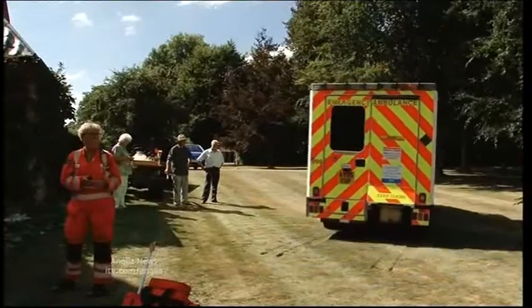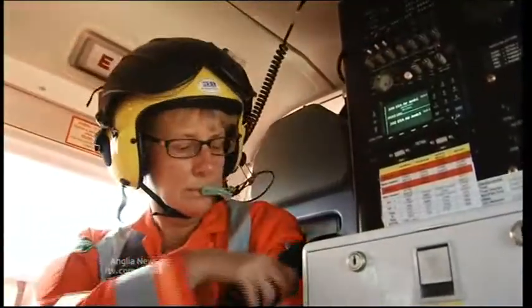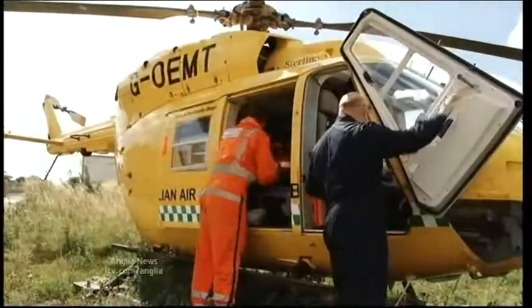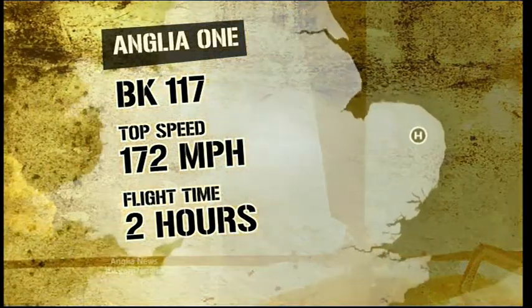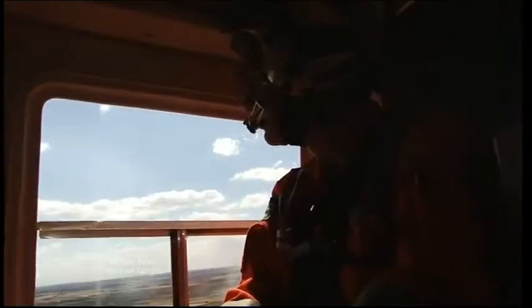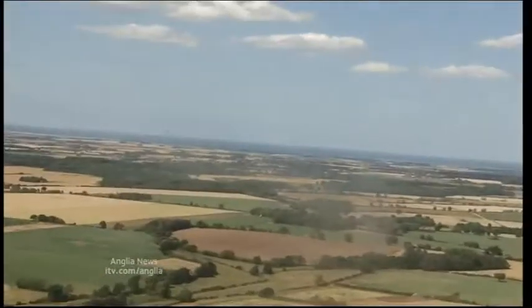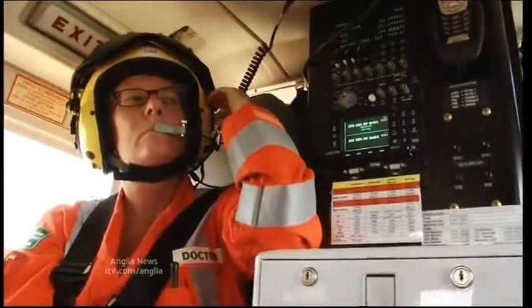The patient is stabilised and taken by land ambulance to Kingsland Hospital while the crew return home to Norwich Airport. Anglia 1 is a BK117 with a top speed of 172 miles per hour and a maximum flight time of two hours, so on a full tank it could reach any part of the region and back without the need to refuel. The helicopter's role is now less about transporting patients and more about getting a doctor on site as quickly as possible.